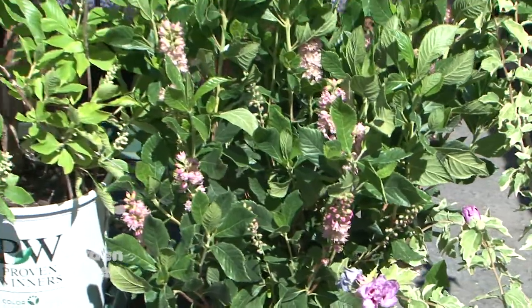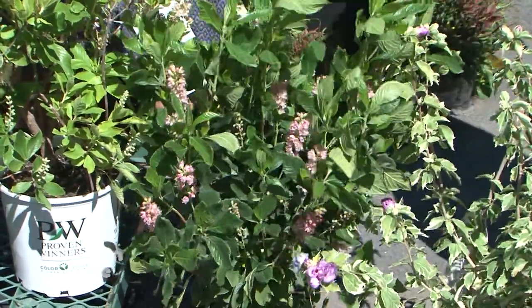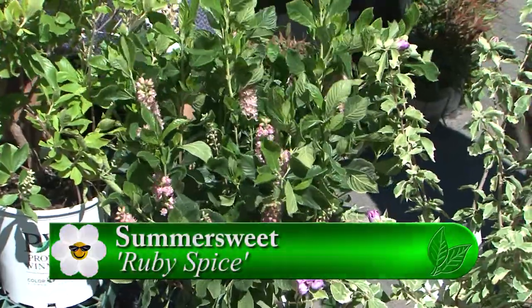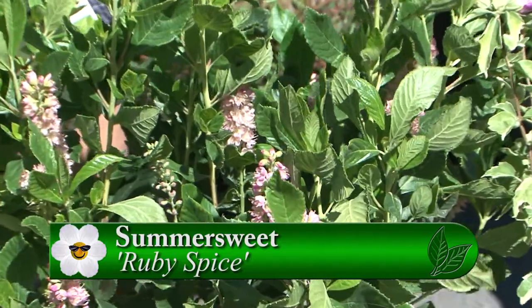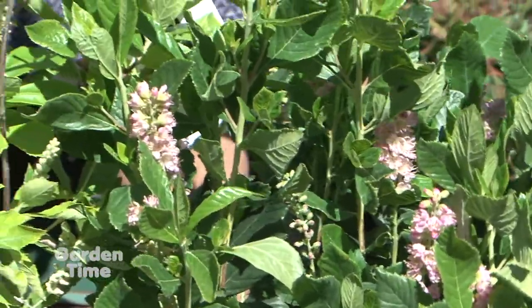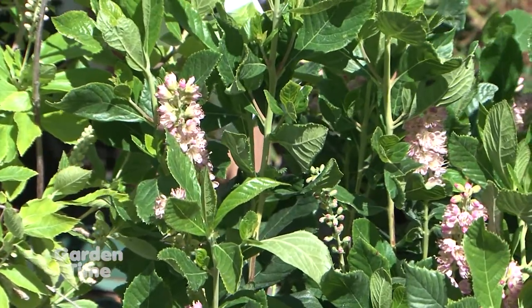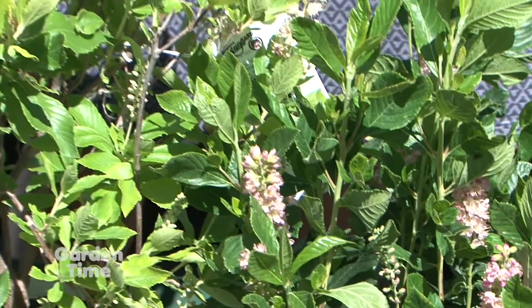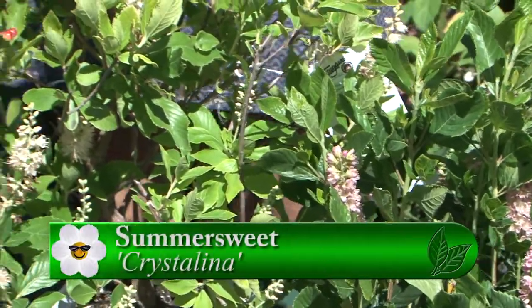And then two summersweet — these are very nice. I like the shiny foliage on it; usually that can tell you it could take the sun a little better. All these, if you give them some good deep waterings they're probably going to do a little better in the summertime. So really if you're going to be planting in the summer, make sure you're watering. This one is Ruby Spice and then the white one is called Crystalline.